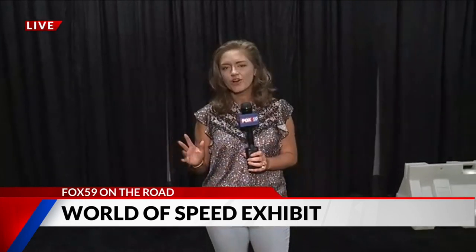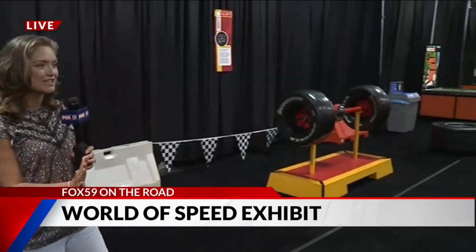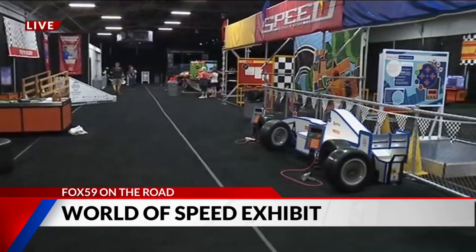So after I got done anchoring at 7, I drove out here and I'm like, okay, what's my first assignment? I knew it was World of Speed, so I'm thinking, okay, I'm going to see a couple cars, it's going to be cool. And then I walked in and I was like, I did not expect this.